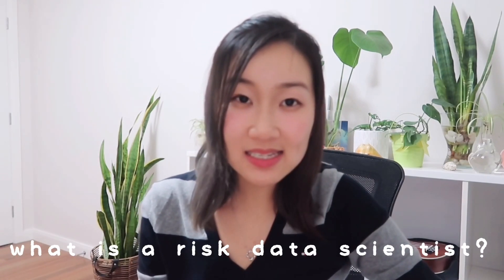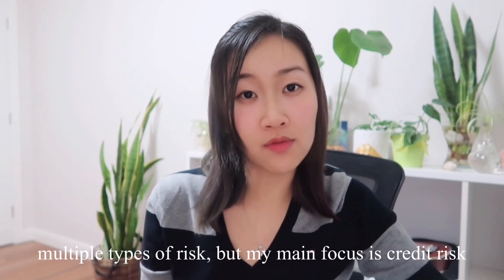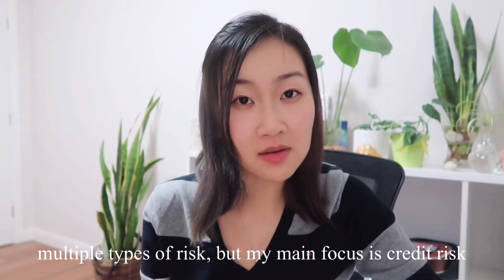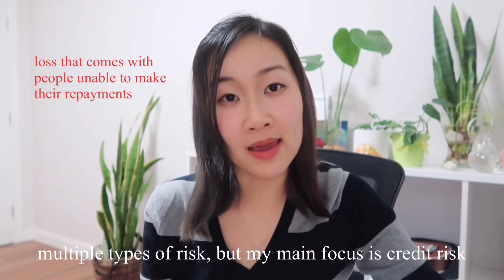As I said earlier, I was hired as a risk data scientist, which means that I have to build predictive risk models to predict an outcome. There are multiple different types of risk — you might have heard of market risk, liquidity risk, or even fraud risk — but my main focus is credit risk, which is essentially the loss that comes with people being unable to repay back their loans.